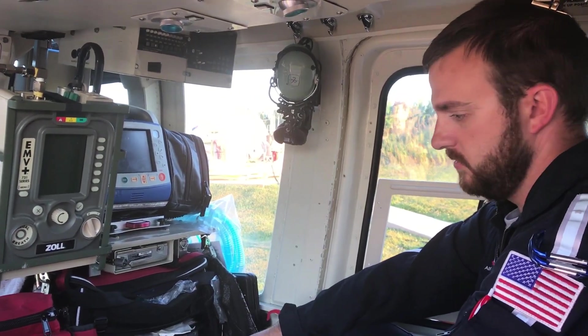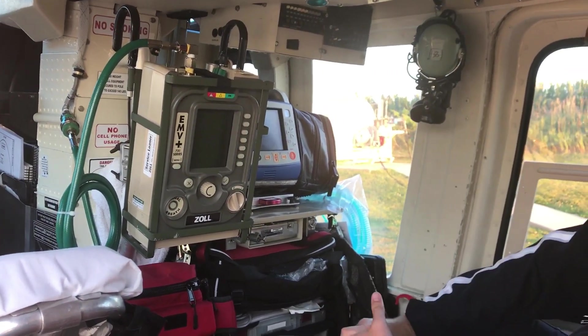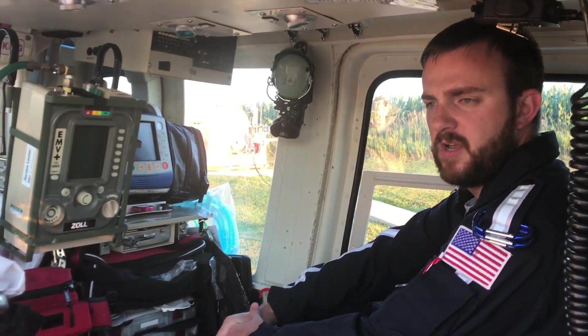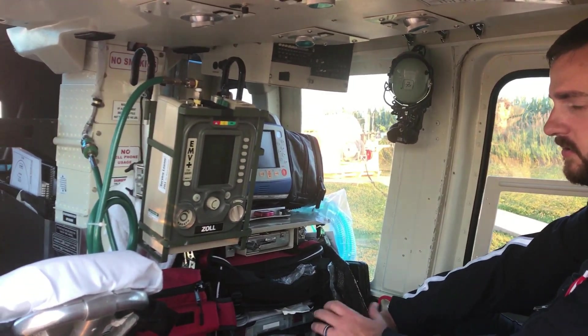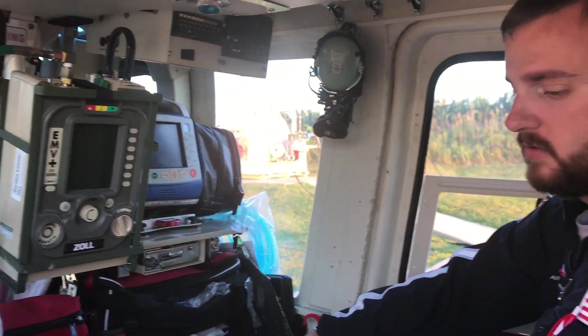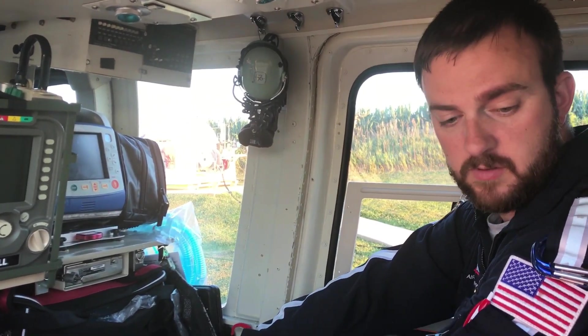That's my side of the aircraft. We also have IV pumps — any medications on an IV drip, such as vasoactive medications, are given through the IV pump because they're very specific on how they're administered, as well as any other medications that have to be controlled. We also have our ventilator, which is just like an ICU ventilator — it breathes for the patient with different modes, different settings, and different amounts of oxygen we can deliver.